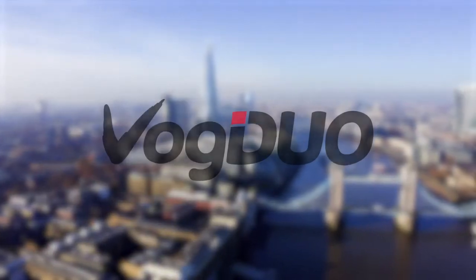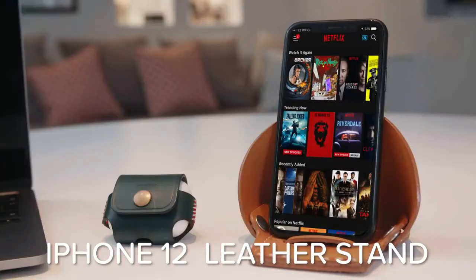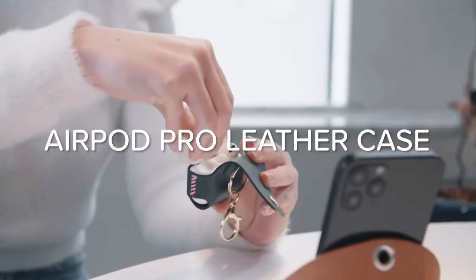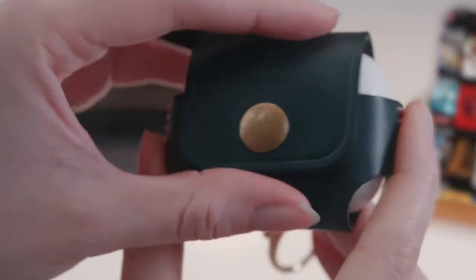VOG DUO, the leading Apple accessory brand. Introducing the VOG DUO handmade iPhone 12 leather stand and the VOG DUO AirPods Pro leather case — the ultimate companions for your favorite Apple products.